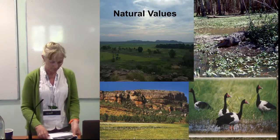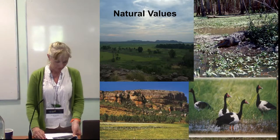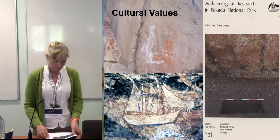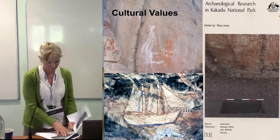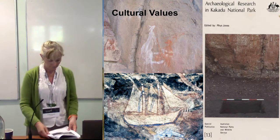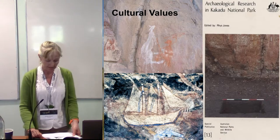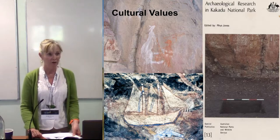The park was nominated for World Heritage listing on account of its natural and cultural values. Natural values include the diversity of its geography and flora and fauna. Cultural values include a prehistoric record stretching about 50,000 years, contact and historical sites, exceptional rock art, and the living knowledge of Aboriginal traditional owners.